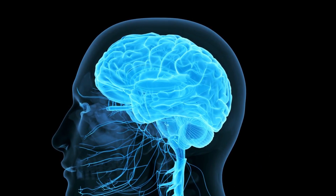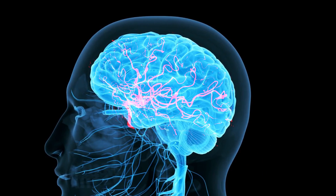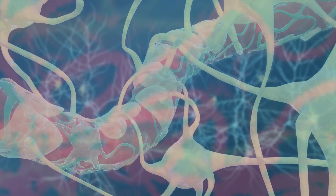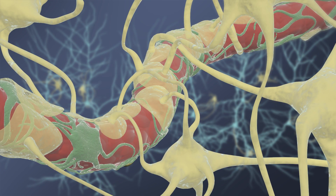Like all organs in the human body, the brain receives oxygen and nutrition from blood flowing through small vascular vessels. The blood vessels that supply the brain form a special structure called the blood-brain barrier, which is composed of endothelial cells that line the vessels, and astrocytes and pericytes on the outside that interface with neuronal cells in the brain.